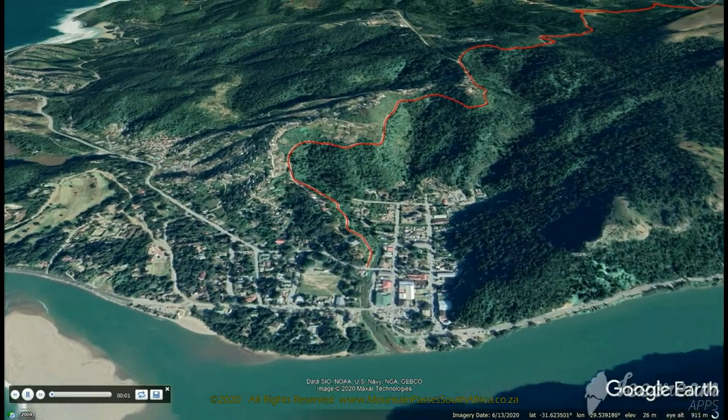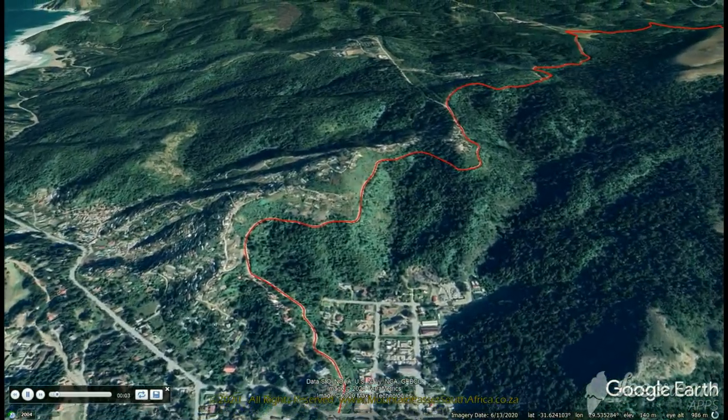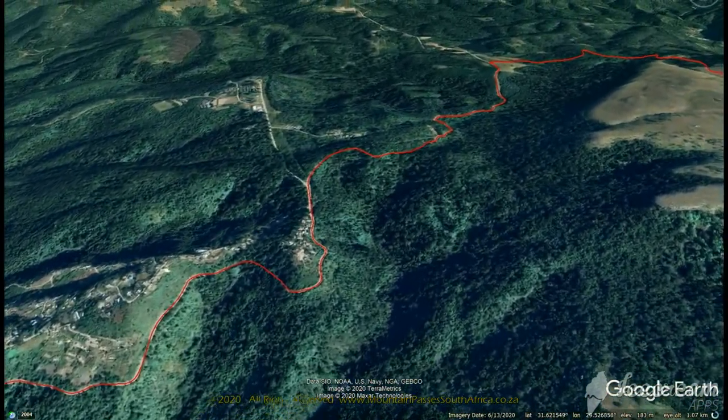The 9.8 km long road has 69 bends, corners and curves to contend with, and some fairly steep gradients at 1 in 5.